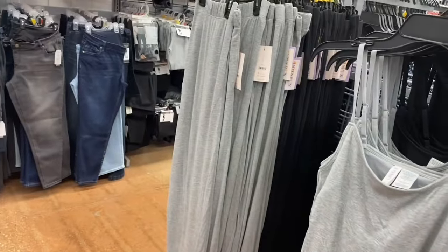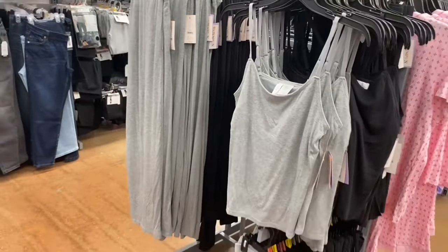They have the rib tank tops, shorts, and pants - $7.98 for the tank, $9.98 for the shorts, and $12.98 for the pants - in gray or black as well.